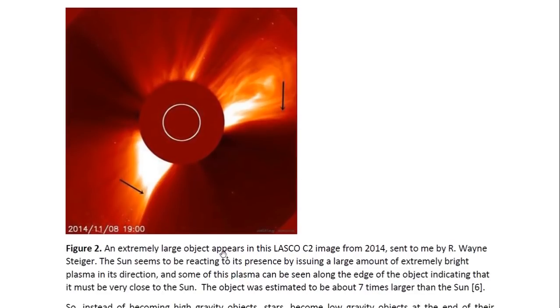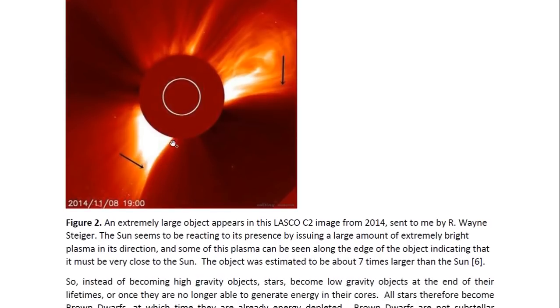This is a LASCO C2 image from 2014 sent to me by Orwein Steiger. Here, the sun seems to be reacting to the object's presence and it seems to be issuing a large amount of extremely bright plasma in its direction. We can even see some of this plasma draping across the surface of the object, to the point that we can say with confidence that this object has to be extremely close to the sun. A comparison with the sun's size, as given by the white circle on the occulter, means that the object would be about seven times larger than the sun.